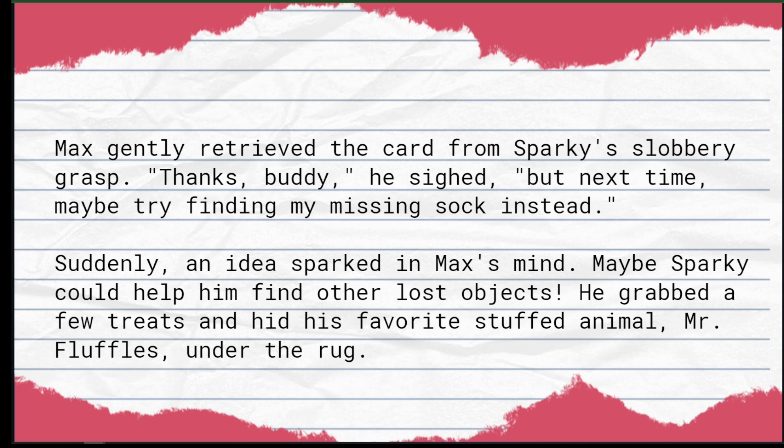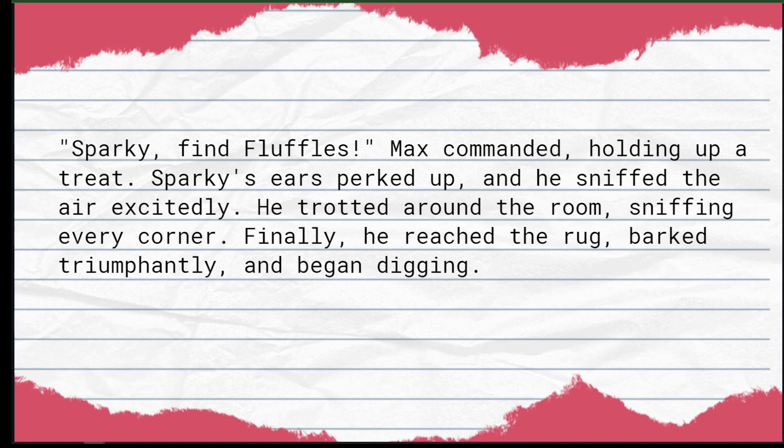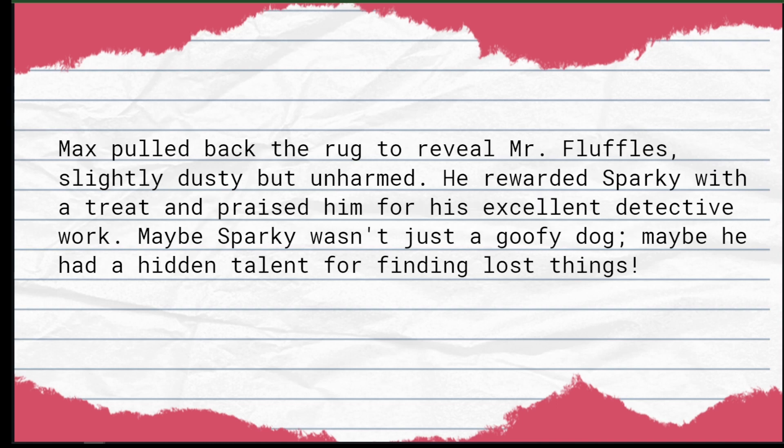Max gently retrieved the card from Sparky's slobbery grasp. 'Thanks buddy,' he sighed, 'but next time maybe try finding my missing sock instead.' Suddenly an idea sparked in Max's mind — maybe Sparky could help him find other lost objects. He grabbed a few treats and hid his favorite stuffed animal, Mr. Fluffles, under the rug. 'Sparky, find Fluffles!' Max commanded, holding up a treat. Sparky's ears perked up and he sniffed the air excitedly. He trotted around the room, sniffing every corner, finally reached the rug, barked triumphantly, and began digging. Max pulled back the rug to reveal Mr. Fluffles — slightly dusty but unharmed. He rewarded Sparky with a treat and praised him for his excellent detective work. Maybe Sparky wasn't just a goofy dog; maybe he had a hidden talent for finding lost things.